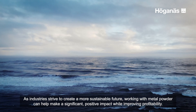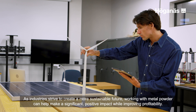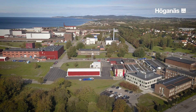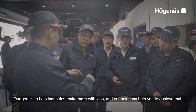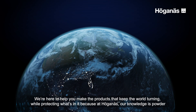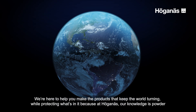As industries strive to create a more sustainable future, working with metal powder can help make a significant, positive impact while improving profitability. Our goal is to help industries make more with less, and our solutions help you to achieve that. We're here to help you make the products that keep the world turning while protecting what's in it, because at Hergeness, our knowledge is powder.